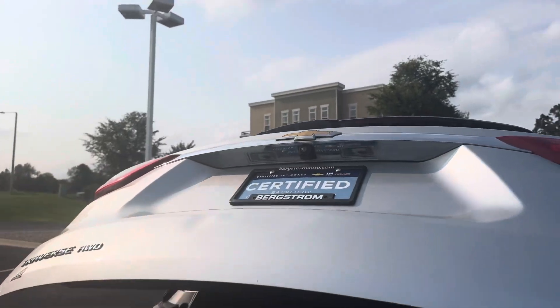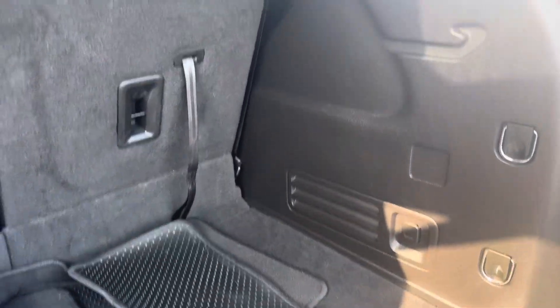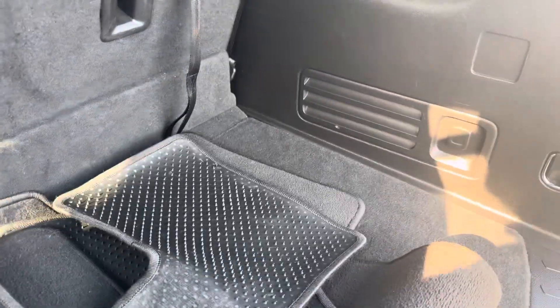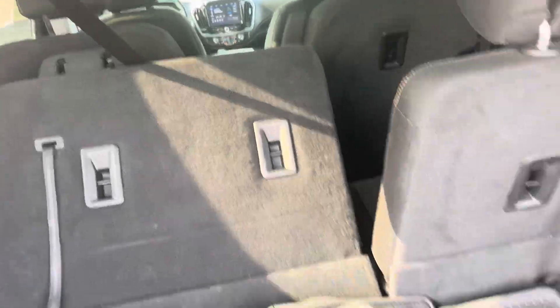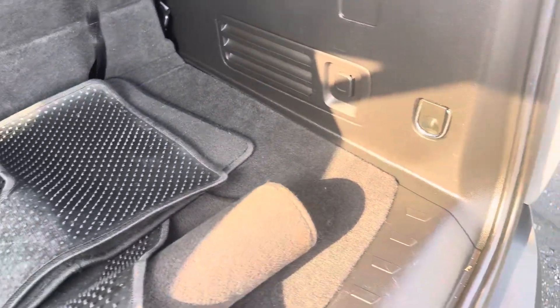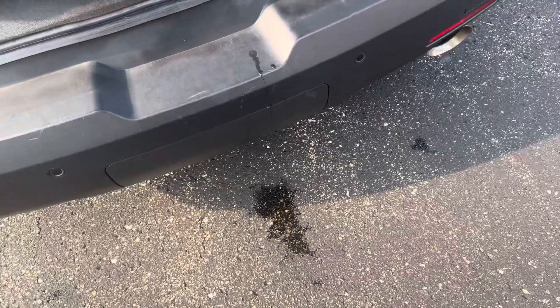There's your backup camera right there. I love a Traverse — plenty of room for everybody inside. The seats fold down nice and flat once I move the passenger seat up, and there's also this nice big well down underneath here. Lots of room in a Traverse.